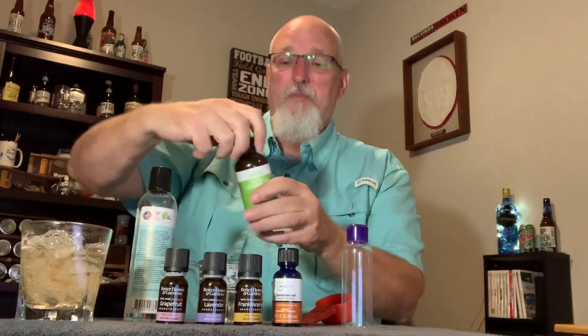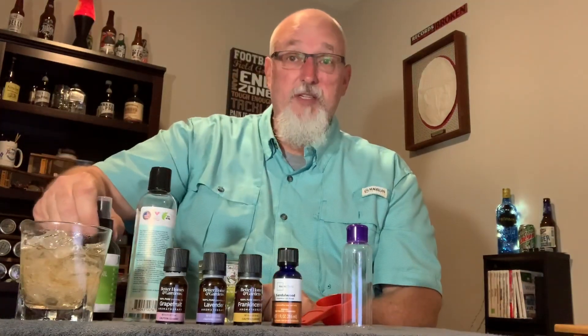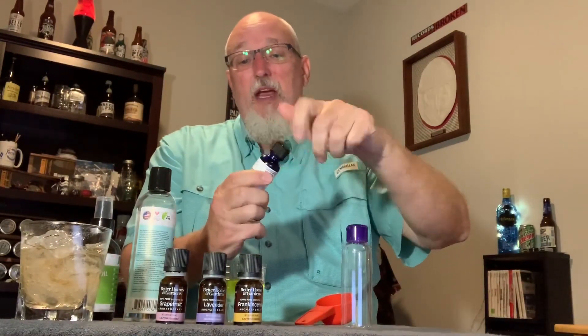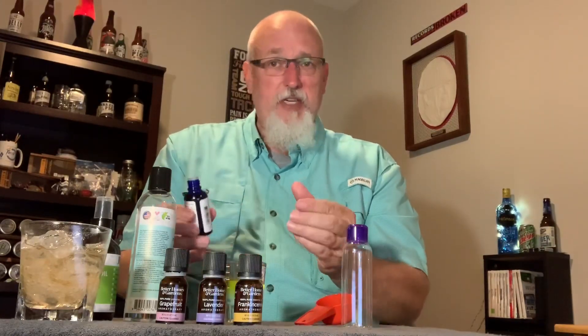Then a half ounce of the jojoba — this one happens to have a stem on it for a sprayer, probably to spray it on your hair or face. Fill it up until we have a full ounce, then put the lids on because you don't want to spill this on your furniture, carpet, or clothes — it'll be a mess. Then we're going to take our sandalwood oil. There's a little thing that keeps it from coming out all at once so you can pour it a drop at a time. I'm going to pour about eight drops — that's a guess. You could go with less and add more; you can't take it out after you put it in.